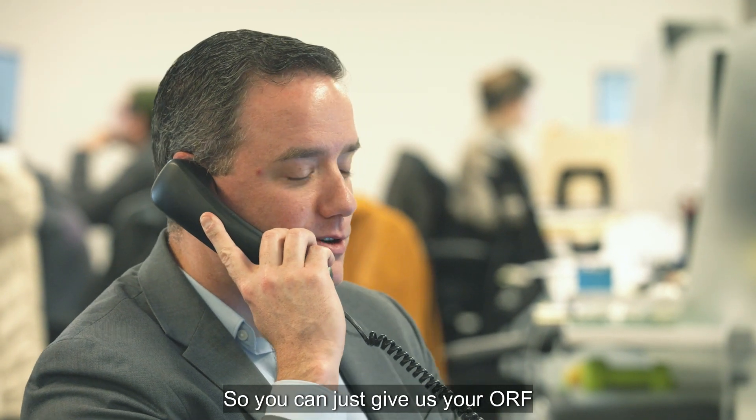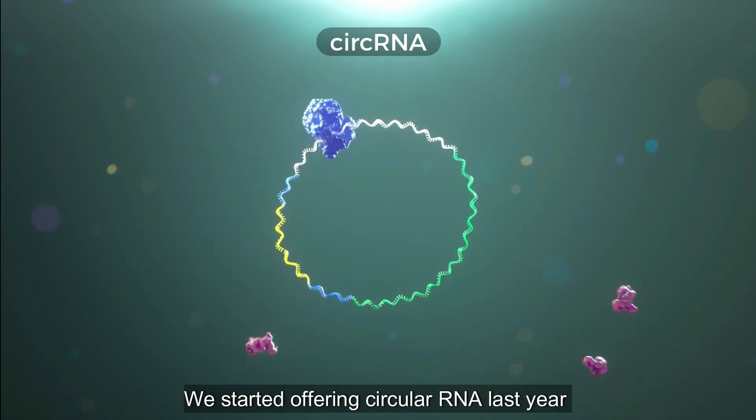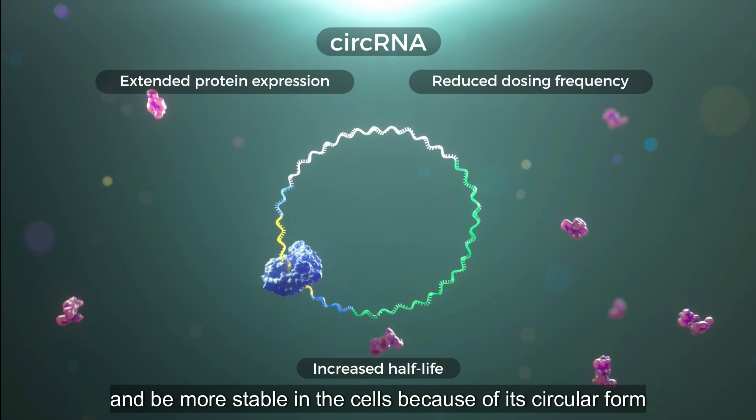You can just give us your ORF and we'll make it for you and send it to you. We started offering circular RNA last year and it should last longer in the cells and be more stable in the cells because of its circular form.